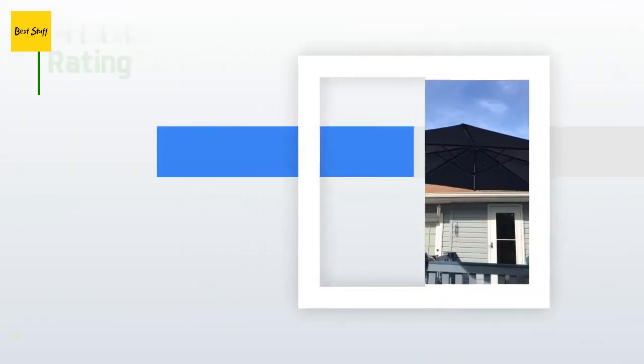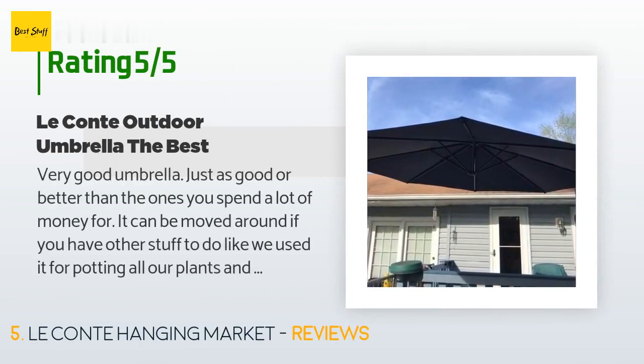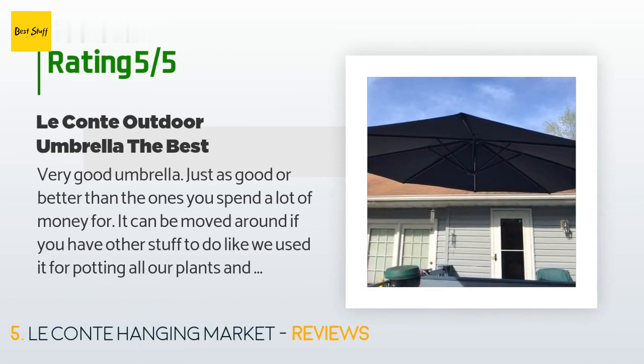There are 769 customer reviews for this product and the average rating is 4.5 stars. A customer said: "Very good umbrella — just as good or better than the ones you spend a lot of money for. It can be moved around if you have other stuff to do. You have to anchor the stand, but I got a couple bags of rocks and laid them on the umbrella stand — I didn't want to drill holes in my deck. Very easy to open and close; when closed it is very safe in storms and winds."